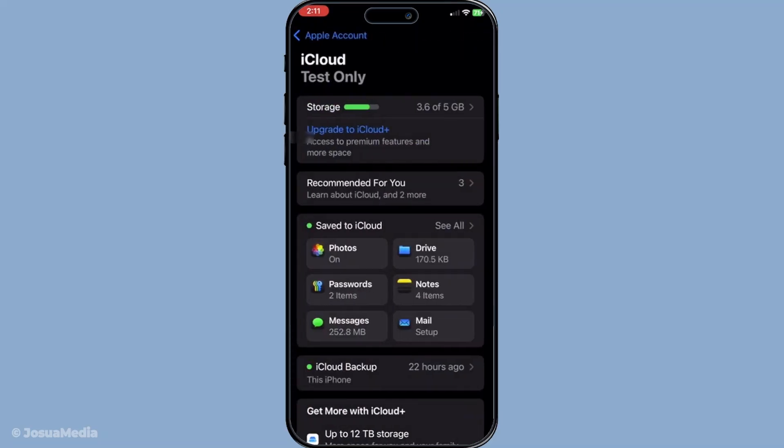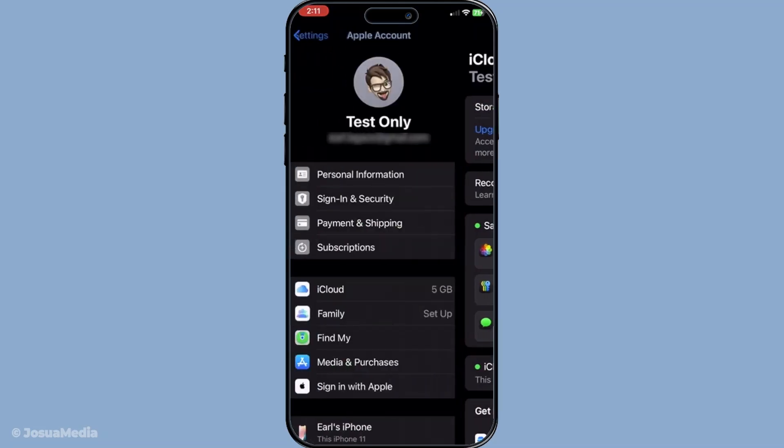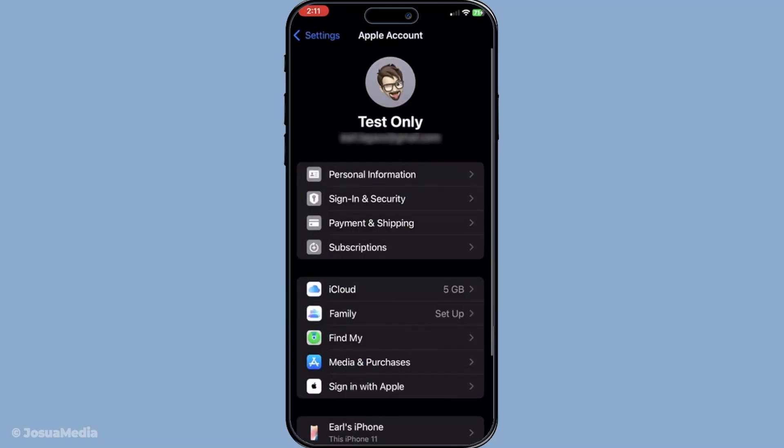If you've checked all these settings and the problem persists, restarting your iPhone may help. To do this, press and hold the side button along with a volume button until the slider appears. Drag the slider to power off, then wait a few seconds and turn it back on. This often helps clear any temporary glitches that might be causing the issue.